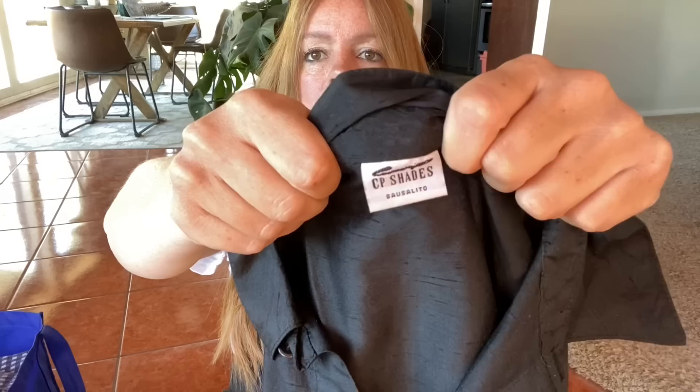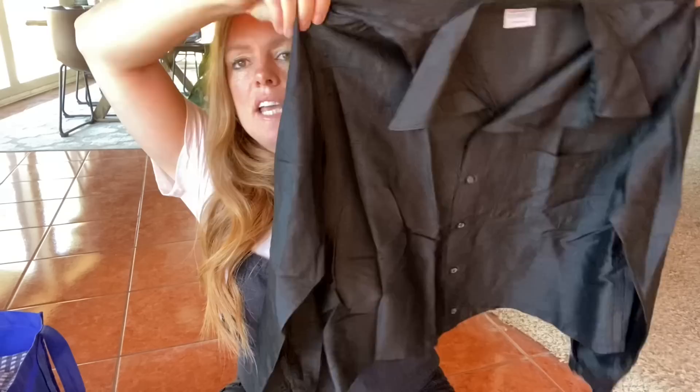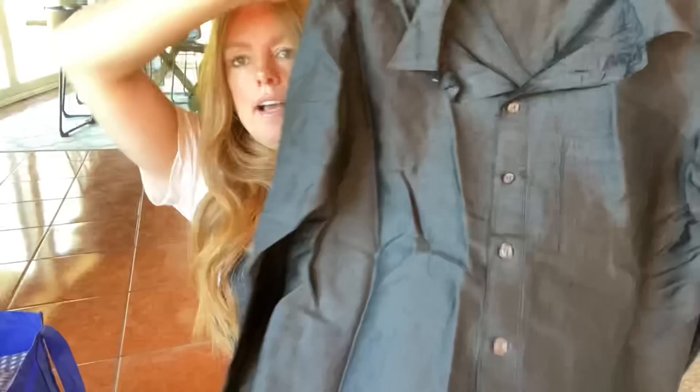This is CP Shades — that's kind of an older CP Shades tag. It's a button-front shirt, a little oversized. It is a silk, but a textured raw silk. I love picking up CP Shades. I'm expecting probably about $30 to $35 for this. It was a size medium.